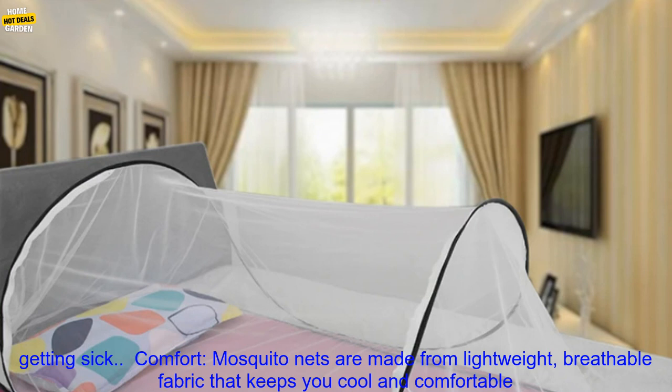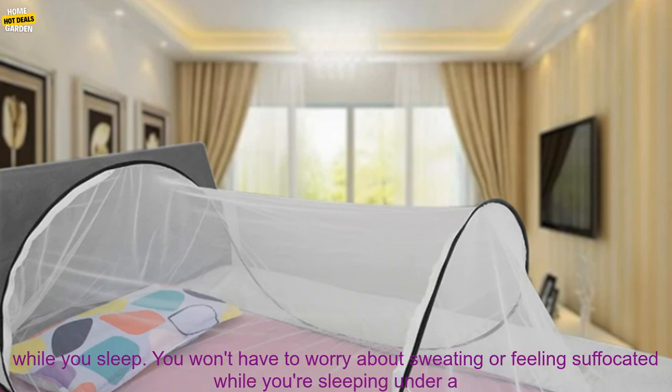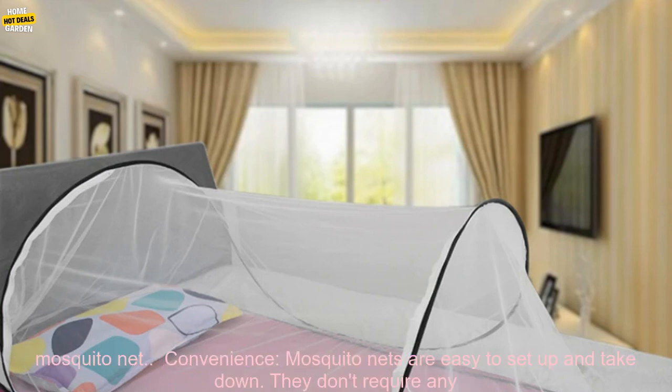Comfort: mosquito nets are made from lightweight, breathable fabric that keeps you cool and comfortable while you sleep. You won't have to worry about sweating or feeling suffocated while you're sleeping under a mosquito net.